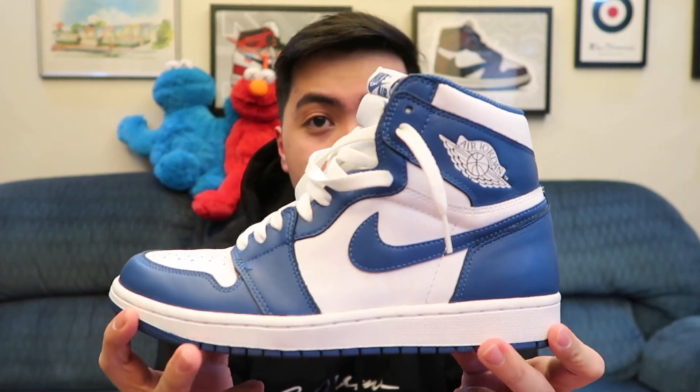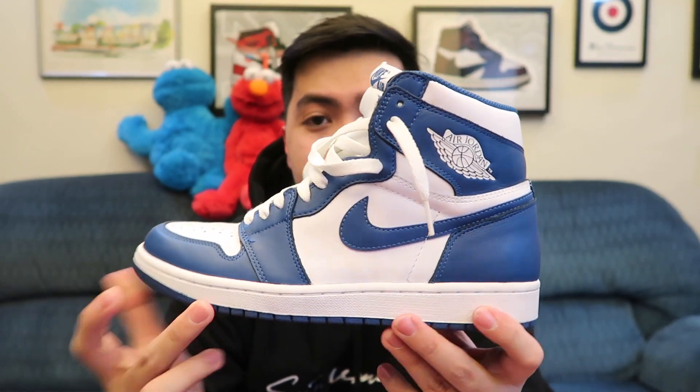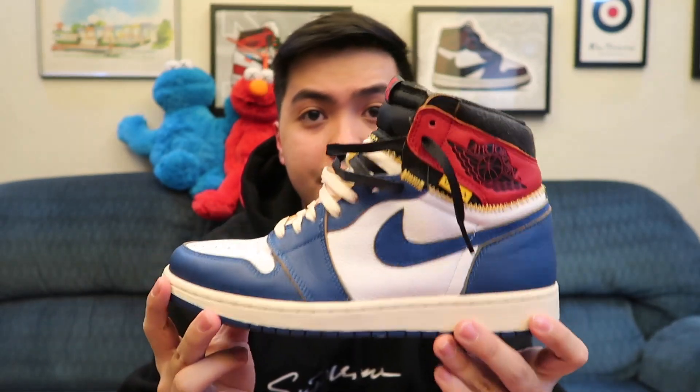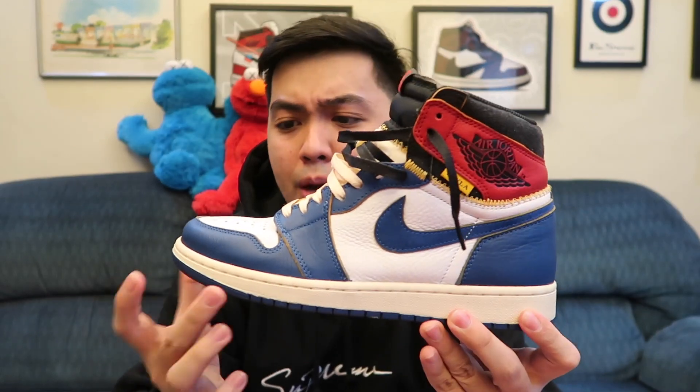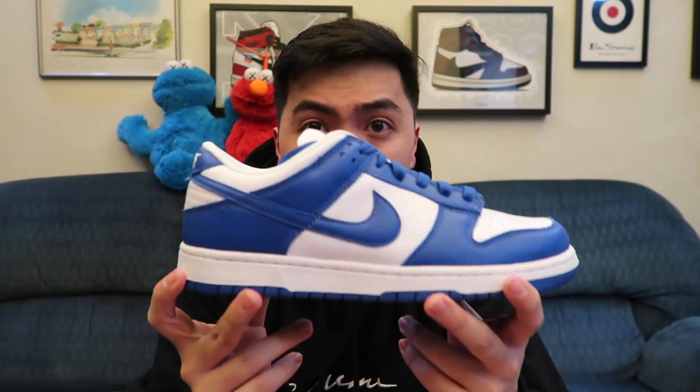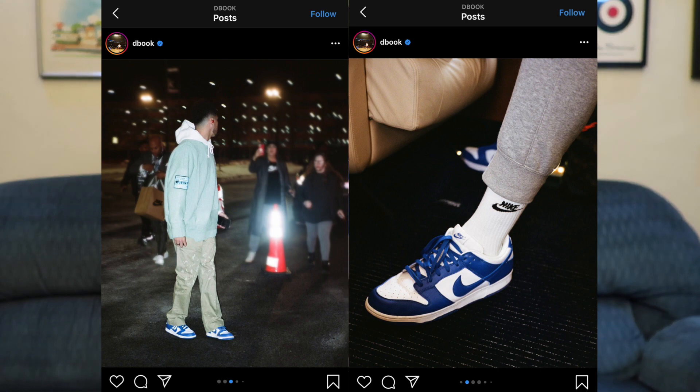Blue is my favorite color so this pair is a must-have for me, even though I have some pairs that already have the same color blocking. Those pairs include the Jordan 1 Storm Blue, which is super similar except it's a high cut, and also the Jordan 1 Union Storm Blue colorway — a grail for a lot of sneakerheads because the Union Los Angeles and Jordan Brand collaboration is really great. This pair became even more of a must-have when Devin Booker wore it on Instagram — Devin Booker being a Kentucky player in college — and it looked absolutely amazing.